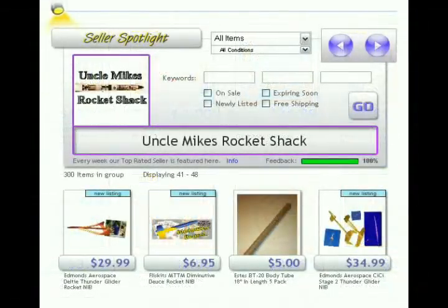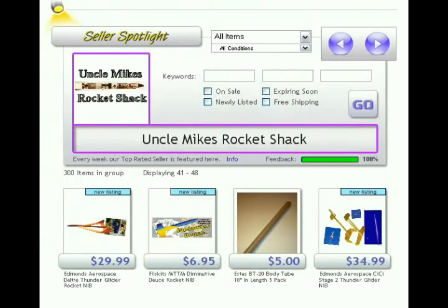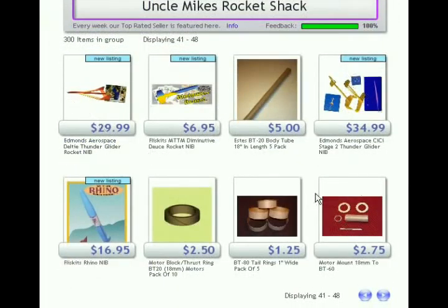Before I close out, I should touch on the next new feature: the seller spotlight, located right below the window shopper. Every week, a seller from Atomic Mall will be featured there, chosen by various criteria you can view by clicking the info link. They get that exposure for a full week — if you run your store well, keep it maintained, and perform great customer service, you can have a shot at the seller spotlight. It's great exposure for your storefront. The seller spotlight has all the same drop-down options except categories show only what that seller actually uses, and the minimum-maximum price sliders were omitted due to space restrictions. It displays 8 items versus 12 for the window shopper — essentially a smaller version of it.